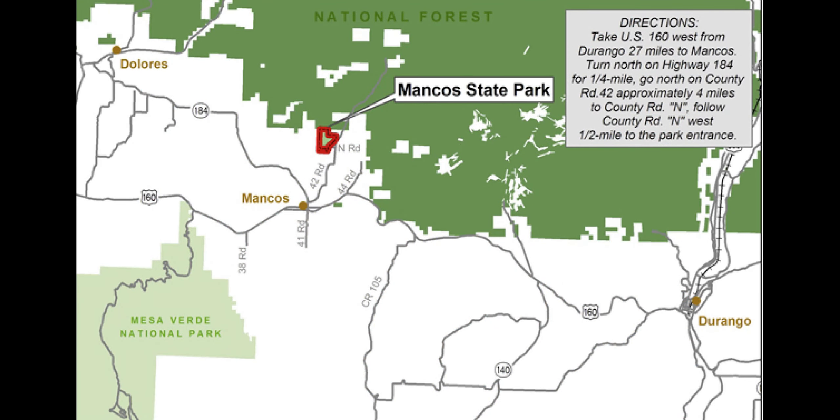Mancos State Park is in southwestern Colorado between the towns of Durango and Cortez. The easiest approach is west from Durango on US Highway 160. Drive 27 miles then turn right or north onto Highway 184. Your next turn is quick, only one quarter of a mile. Turn right onto County Road 42. You will start to climb. In four miles you will turn west or left onto County Road 9 for one half mile to the park entrance.